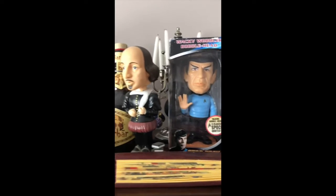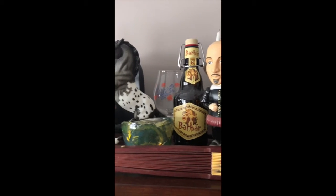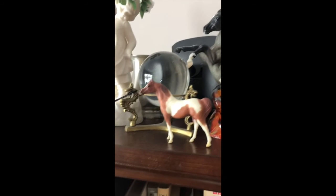I've always been a big nerd, so I've got my Spock and Shakespeare bobbleheads. Bar Bar, right there, is my favorite beer. Then I have pieces I made out of glass and some plastic horses from both those phases of my life.